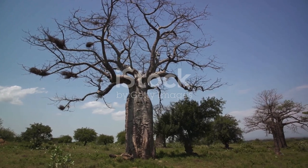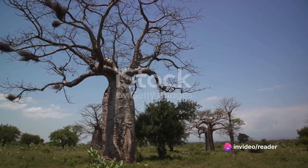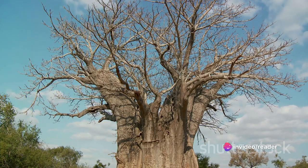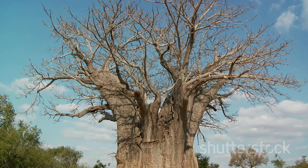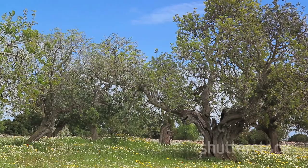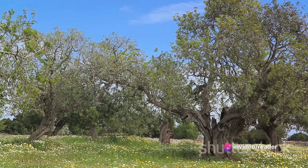Not to mention, the baobabs' fruits, leaves, and bark are used for their nutritional and medicinal properties. Over the ages, these trees have silently witnessed the ebb and flow of life, the rise and fall of civilizations. They've been there through the joy and sorrow, the trials and triumphs of the people who've lived under their shade.